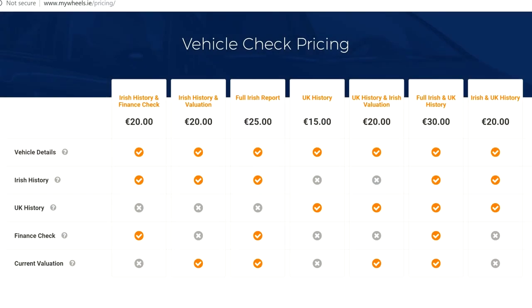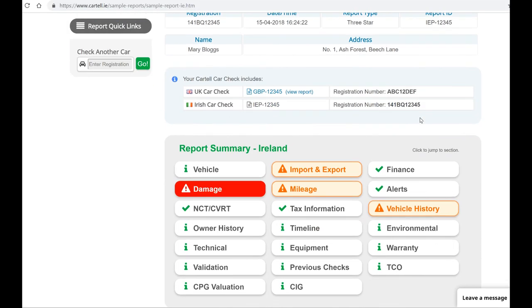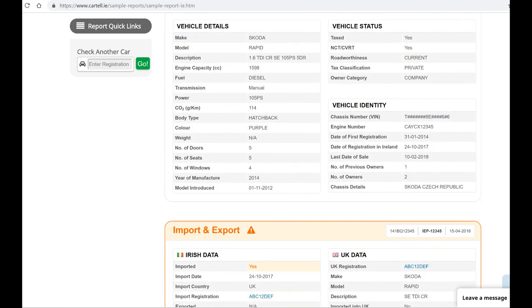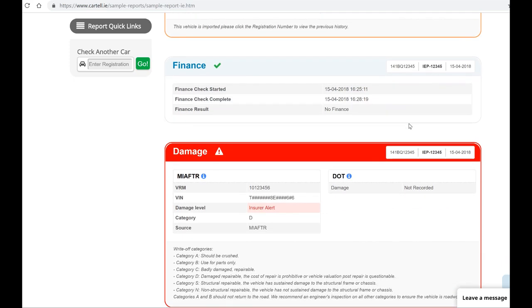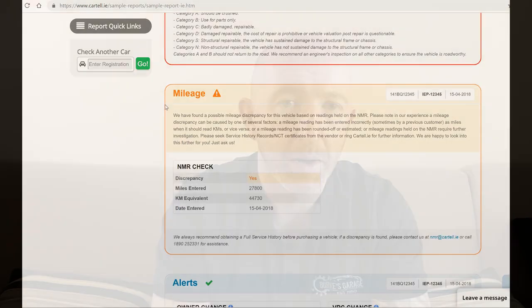My fourth tip spans across pretty much all countries: if it's an expensive car, always run a check. There are different checks in different countries and you'll want to make sure you do the correct background check for yours. You're checking to see if there's any hire purchase or money owed on the vehicle, if it was ever stolen or recovered, if it was ever a taxi, and making sure that the mileage, logbook service history, and other records are correct.